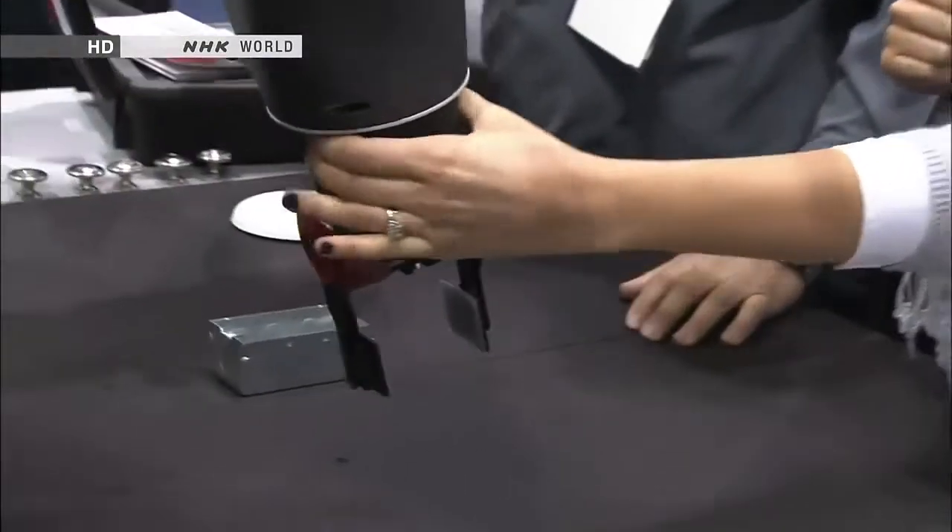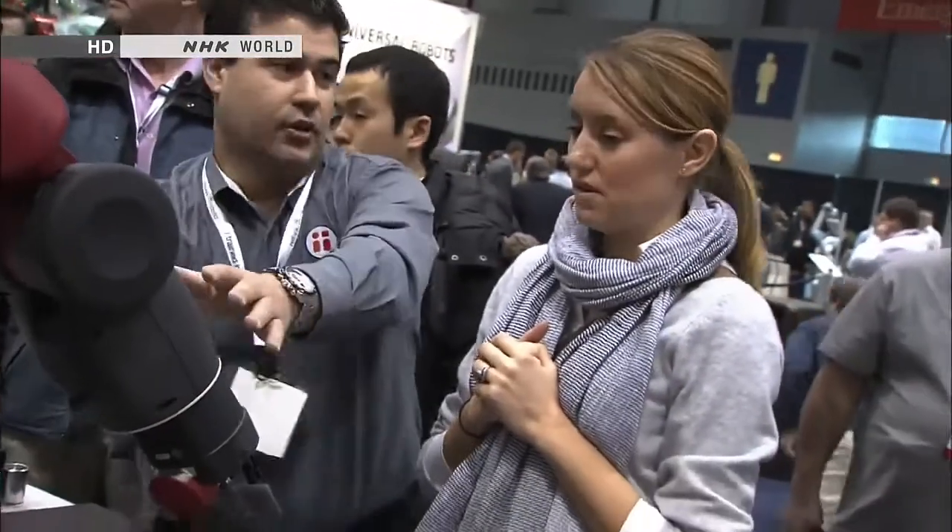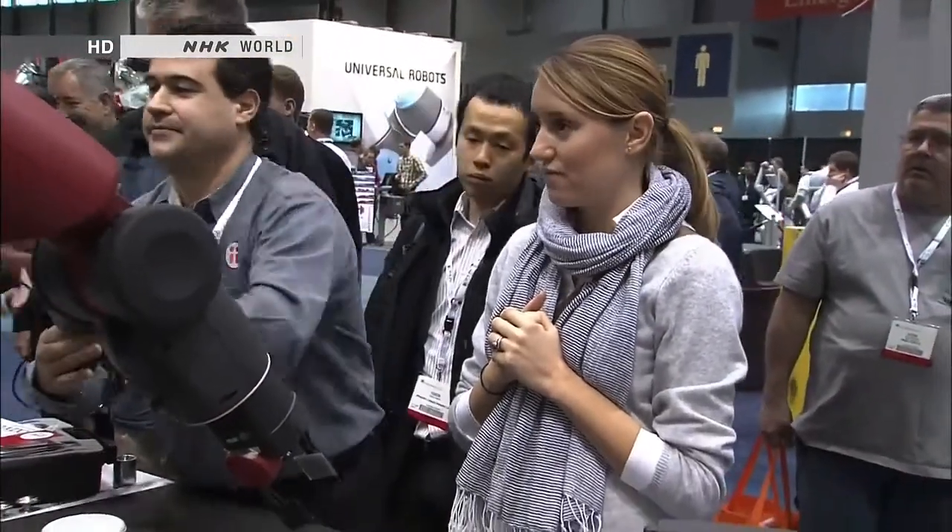The robot's most unusual feature is its ability to master a task in a matter of five minutes. All that's required is step-by-step manual instruction. No complicated programming is needed.